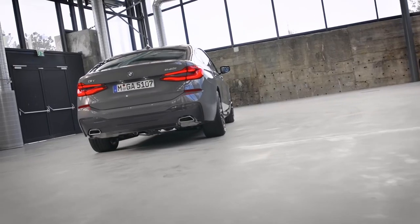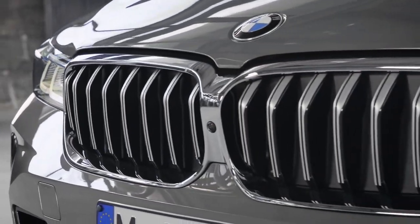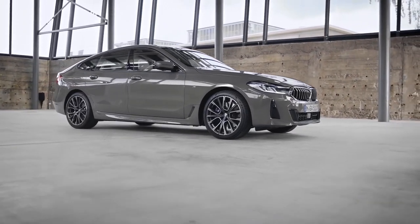The overall concept of the new Gran Turismo is all about long-distance comfort. Optional adaptive air suspension and executive drive chassis add their fair share. In addition to the functionality, the concept is enhanced by a modern, present, yet elegant design approach.